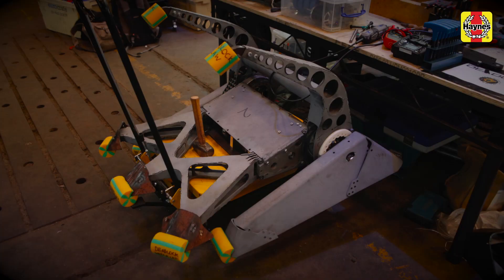Deadlock was inspired by animatronic robots — robots that have lots of moving parts. We really like the lifting robots and the clamp and lift, like Big Nipper and Can Opener. We wanted something to bring dynamics to Robot Wars. That was the inspiration.